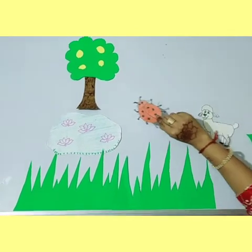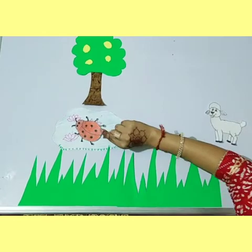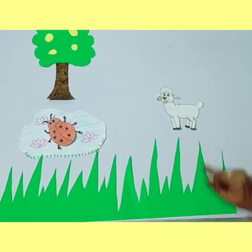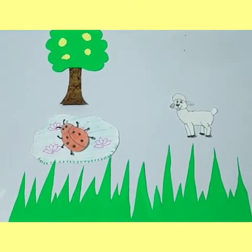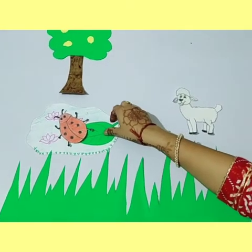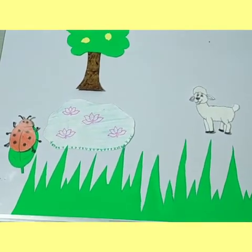One day the ladybug was climbing up the lemon tree and suddenly she fell into the pond where there were lots of lotus flowers. The lamb got worried and she threw a leaf into the pond to save the life of the ladybug. With the help of the leaf, she came out of the pond and they started playing together.